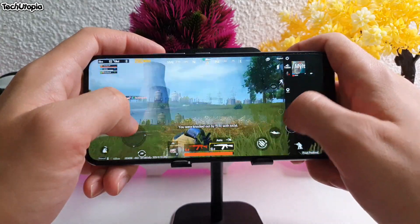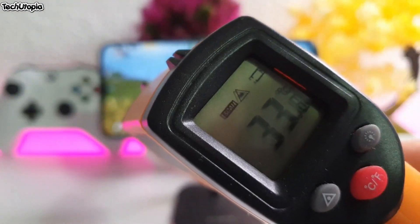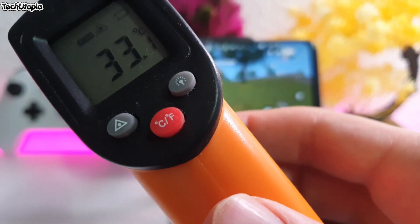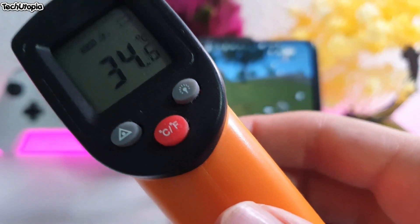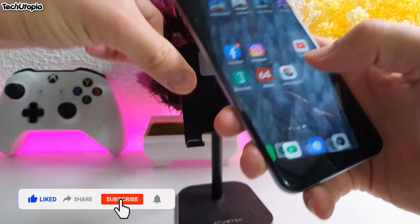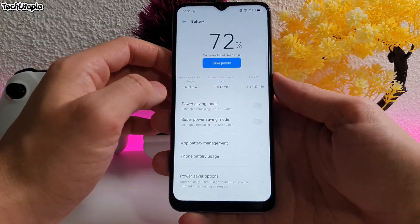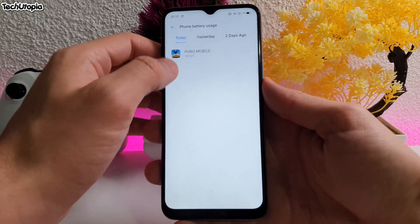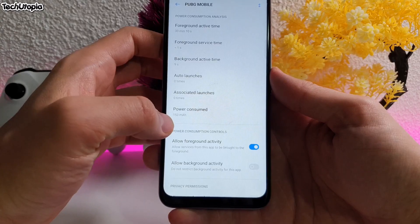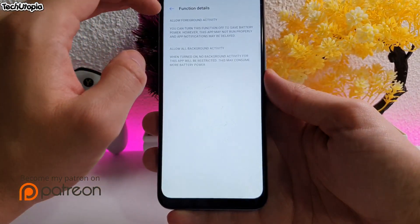Let's check the temperatures — very good temperatures. Even on unbalanced graphics, the phone doesn't heat up at all. It's very cold, 35 degrees maximum. Great chip from MediaTek. Going to the battery usage stats — around 33 minutes active in PUBG, power consumed 153mAh. Not bad.